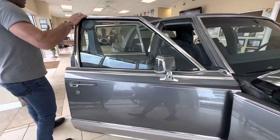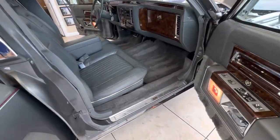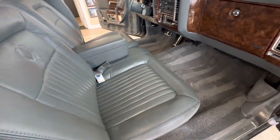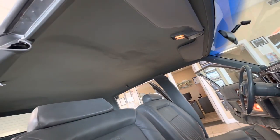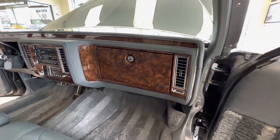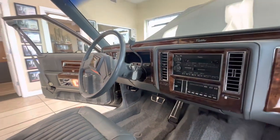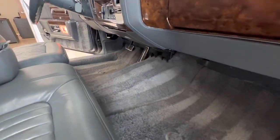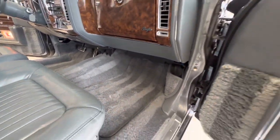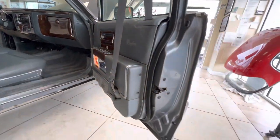Coming right to the interior — again, the car speaks 22,000 miles. Carpets are perfect. Dash, door panels. The headliner has a little bit of failure to it, not super bad but starting. So if you want to be picky you'd redo the headliner — that can be done for a couple hundred bucks or so. Power seats, power windows, power locks, everything works. All the wood grain is crystal clear and shiny, nothing's faded, no imperfections on the interior.